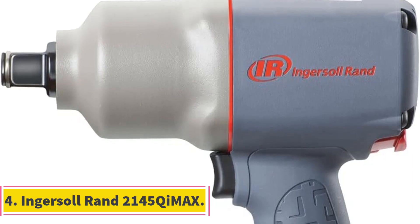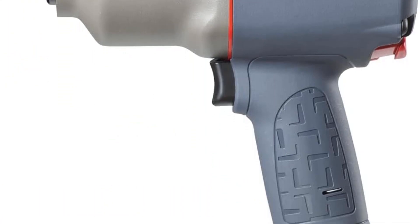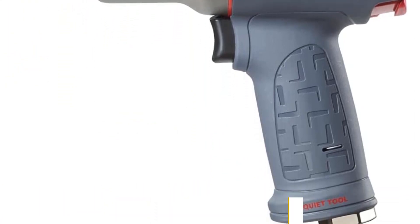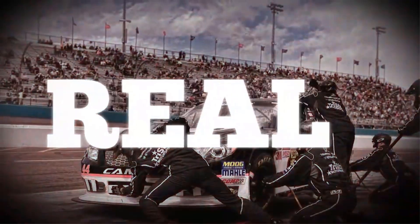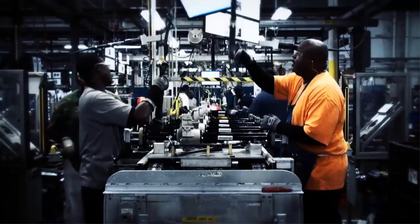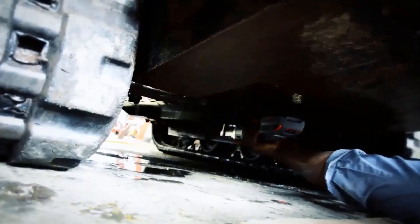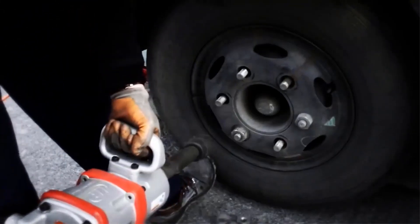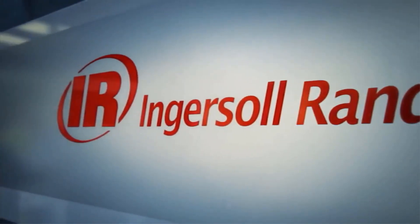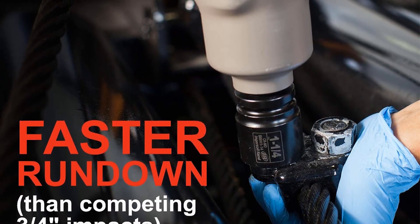Number 4: Ingersoll Rand 2145 GMAX. The Ingersoll Rand 2145 GMAX is a highly capable and efficient air impact wrench designed for pro-level performance in heavy-duty applications — whether it's truck and bus service, construction, agricultural equipment maintenance, or MRO (maintenance, repair, and operations). One of its standout features is an impressive maximum reverse torque of up to 1,350 foot-pounds, making it powerful enough to tackle even the most stubborn bolts and nuts.